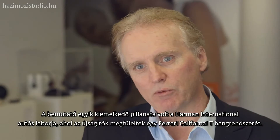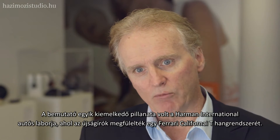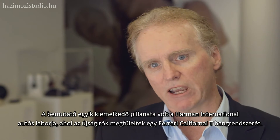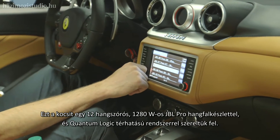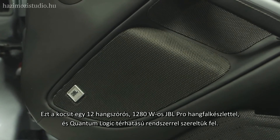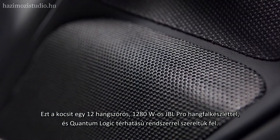One of the highlights of the tour was a visit to the Harman International Automotive Audio Lab, where the journalists heard a Ferrari California T. This car is equipped with the JBL Pro Audio system that consists of 1,280 watts, 12 speakers, and the Quantum Logic surround sound system.